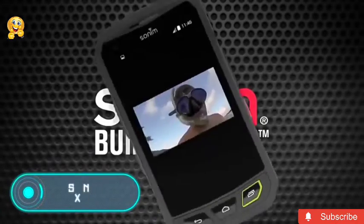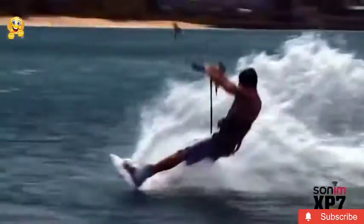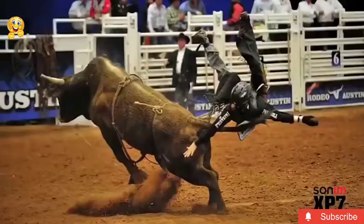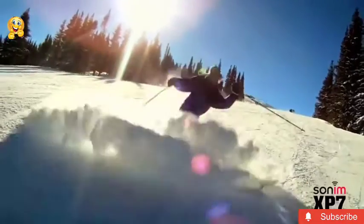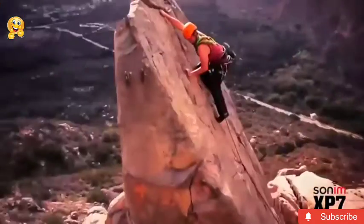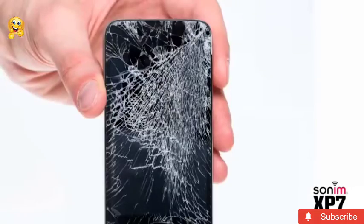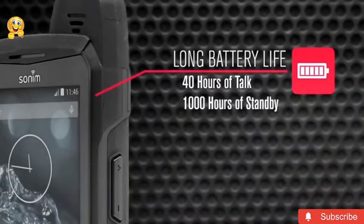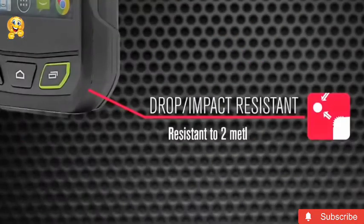The fully waterproof Sonim XP7 is ideal for yachtsmen, fishing enthusiasts, canoeists, rafting lovers, and anyone who enjoys water sports. Waves, salt spray, storm wind, or raging rapids are not a problem for this ultra-reliable smartphone. Diving enthusiasts can make unique underwater photos and videos and then share them on social networks.